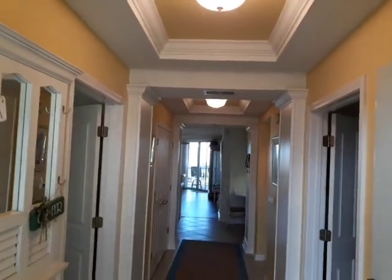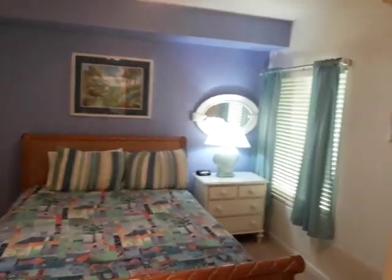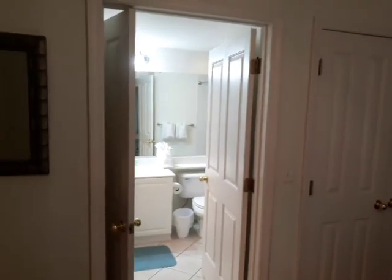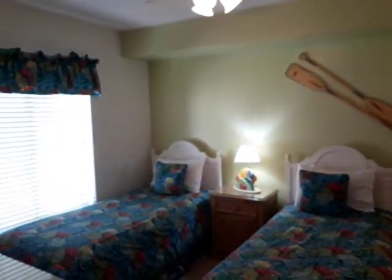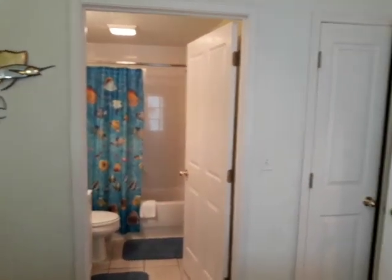Nice ceilings up top. This is a gorgeous three-bedroom, three-bath home. Off to the right you have your first bedroom — beautiful colors, with a bath off the side. So it's three full baths. We'll pan around to the second bedroom — nice color scheme in here as well, with a full bath in the second bedroom too.